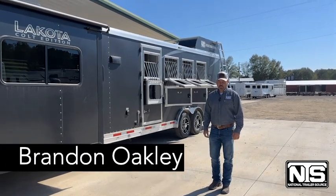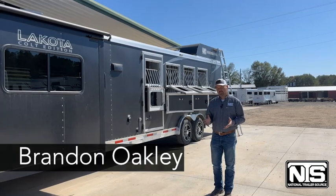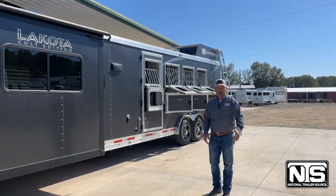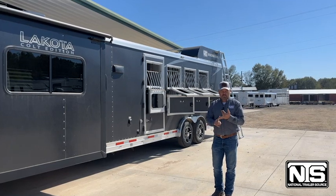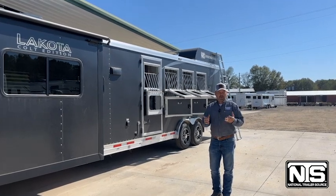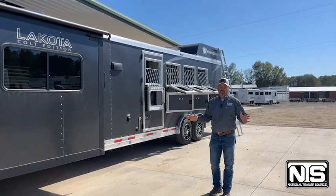It's Brandon Oakley here with National Trailer Source in Adkins, Arkansas, and we still have a few of the hail damage units left over from the hail storm that we had back in June. We've got six living quarters left, we've got five horse and livestock trailers left, and we've got about 15 cargo trailers left. So once these trailers are gone, those discounts are out of here.